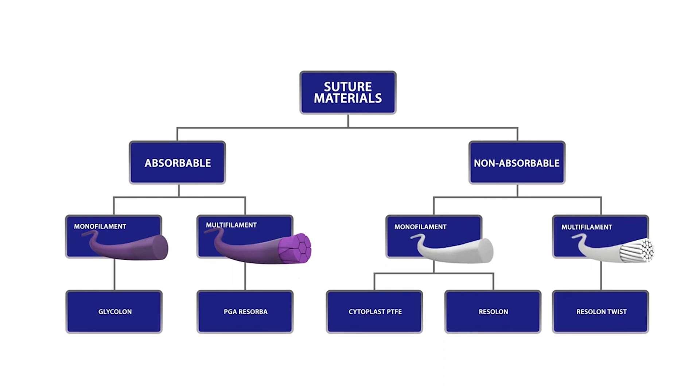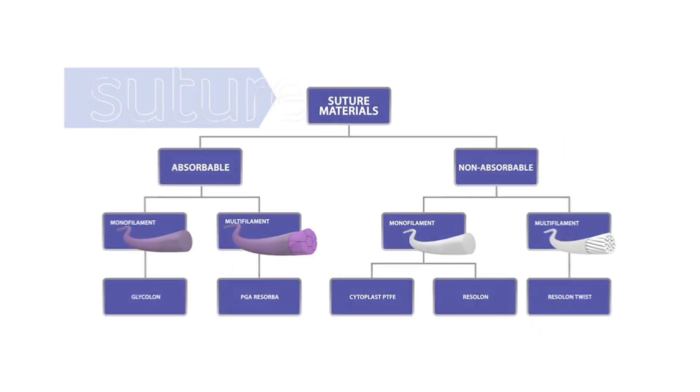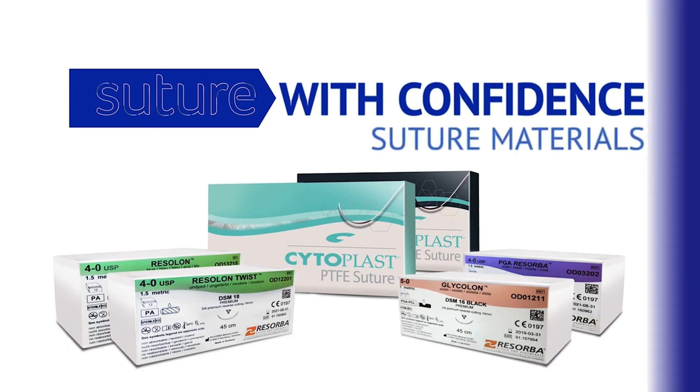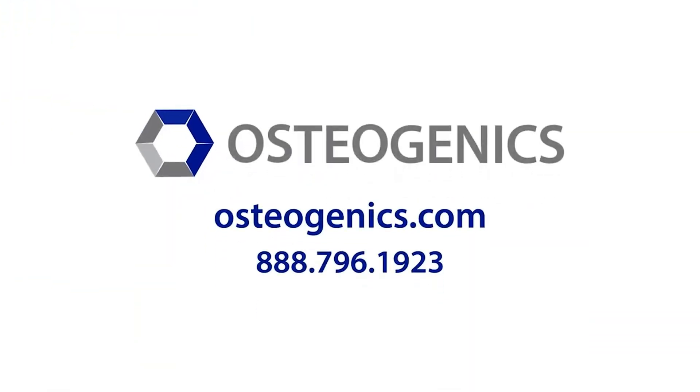Understanding the suture materials and their properties will result in more effective and efficient treatment of your patients. For more information, please visit Osteogenics.com or call Osteogenics at 888-796-1923.